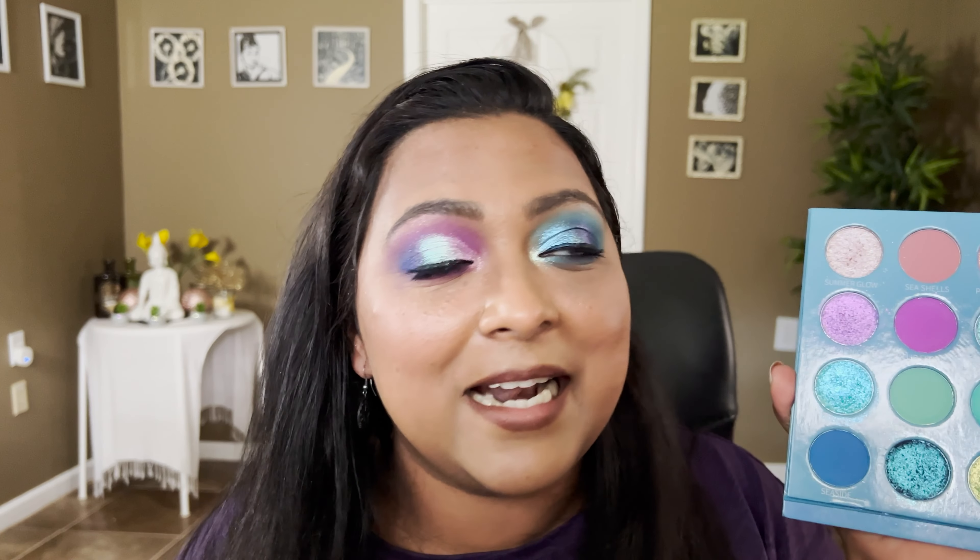By the way, they gifted me this palette and I cannot be more excited. When Its Bell Cosmetics reached out to me — you guys know how much I love them — I am absolutely head over heels for their palettes. Their shimmer formulas are one of my favorite shimmer formulas in my collection and I use them all the time on my channel.